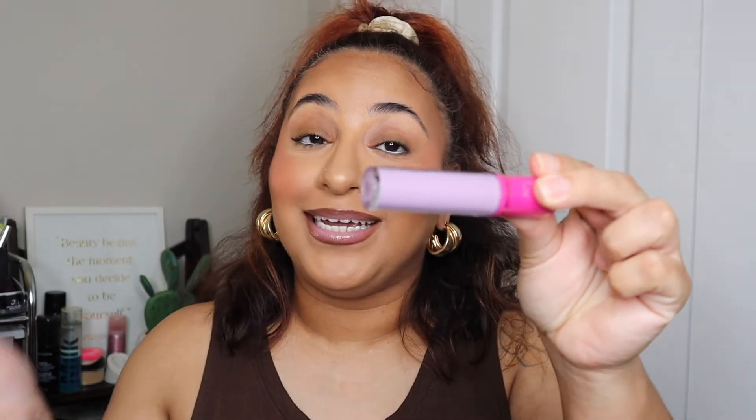Go to Ulta and get you these Juvia's Place glosses. This lavender is it — she is it.